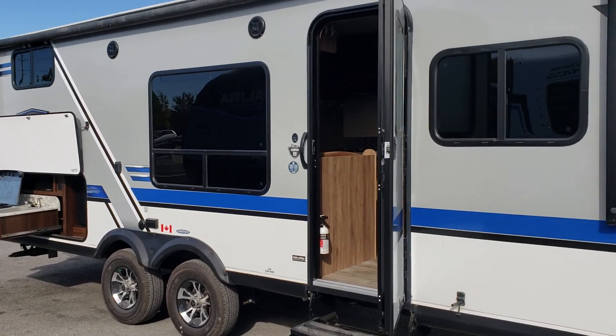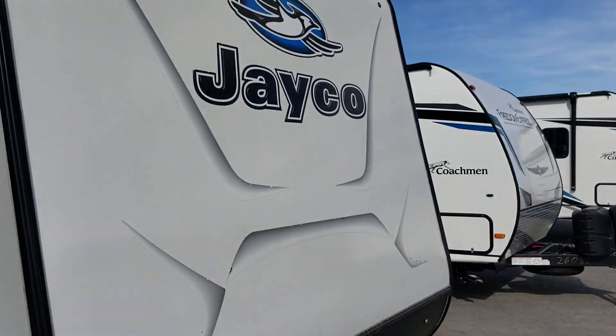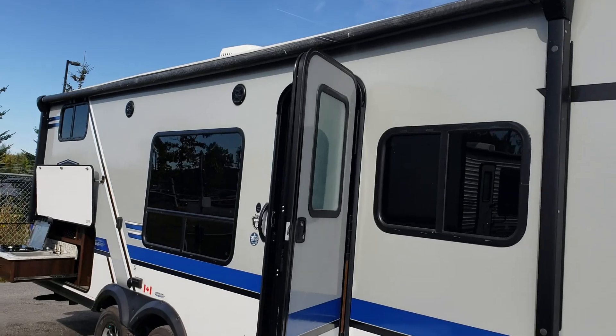We're going to take you through the front of the trailer here. It has the power tongue jack, the battery, a beautiful front cap. This unit also has a power awning as well, and nice big windows here on this side.